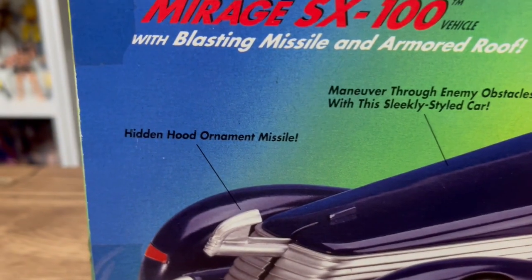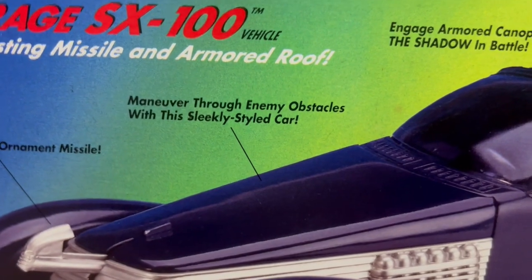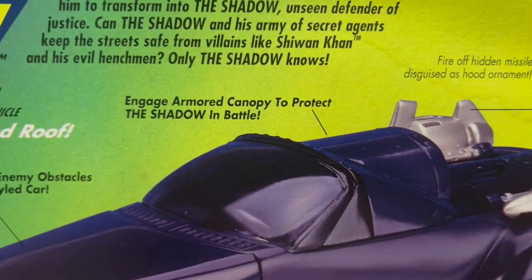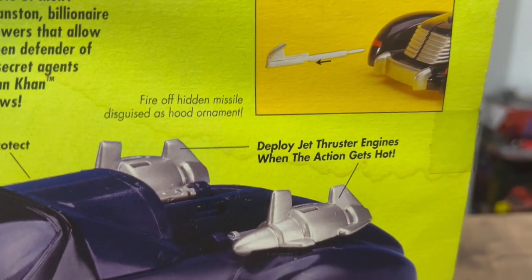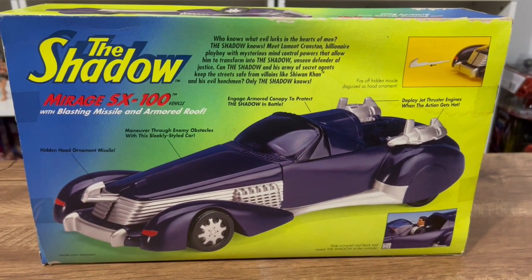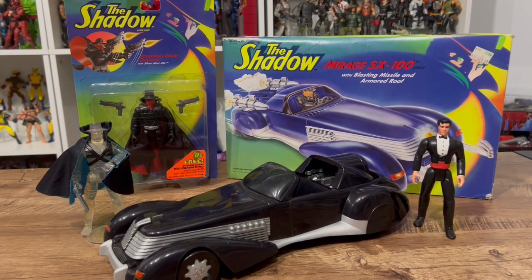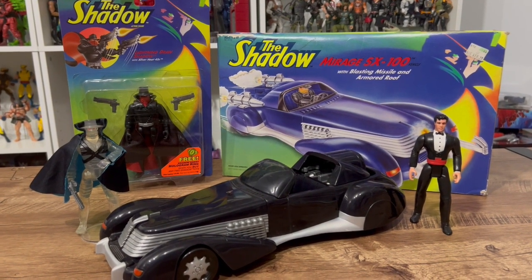The packaging highlights features like side armor, hidden hood ornament missile, and the ability to maneuver through obstacles with a sleek styled car. Engage the armored canopy to protect the Shadow in battle. Deploy jet thruster engines when the action gets hot, and fire off a hidden missile disguised as a hood ornament — pretty cool! We've got a bunch of Shadow toys to look at along with this car, including some figures, so let's get into it.